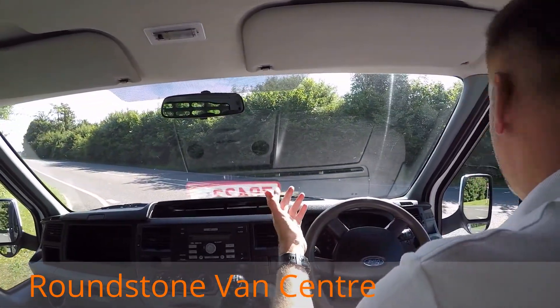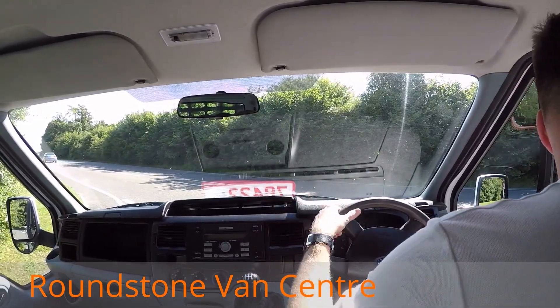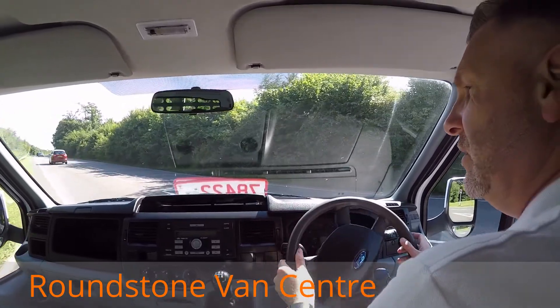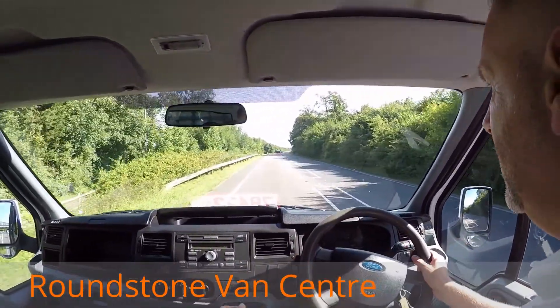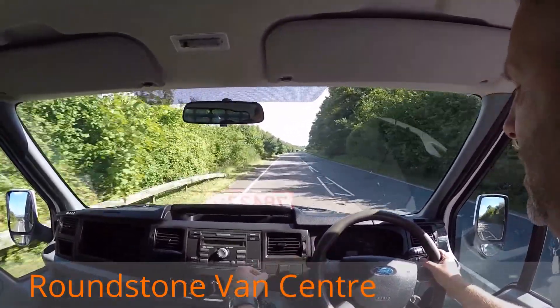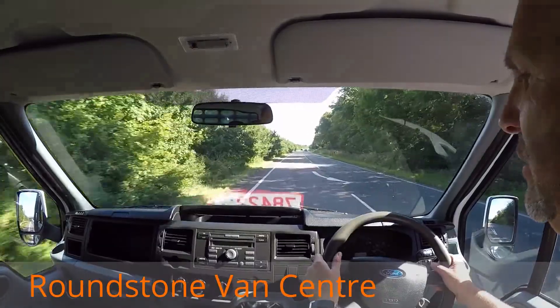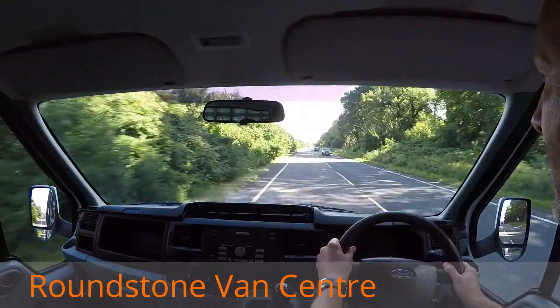Part of the video appraisal and road test is to get up to 60 miles an hour so I can demonstrate to you the gears, the steering, and the brakes. I'm going through the gearbox really nicely. This truck also benefits from having a CD player. There we go — straight into fifth gear.